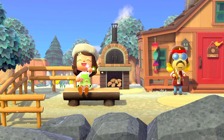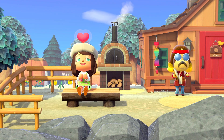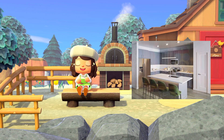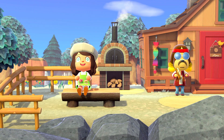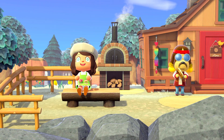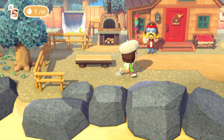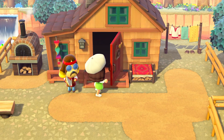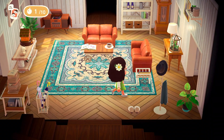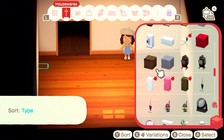Hi guys, it's Rose, welcome or welcome back to the channel. Today I am going to be moving at the time that I upload this, so in today's video I thought it would be really fun for me to replicate my real life apartment in Animal Crossing. I am going to head over to Harvest Island and I'm going to be building kind of like a studio apartment in one room. The first part of my apartment I'm going to be working on is my kitchen.